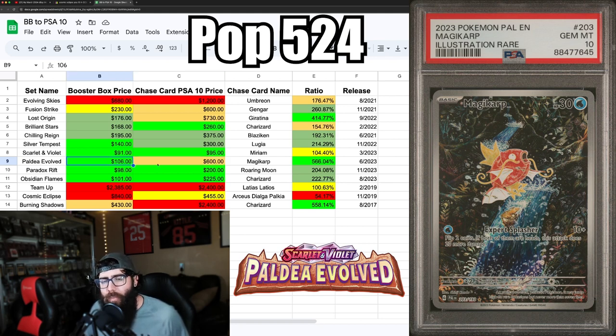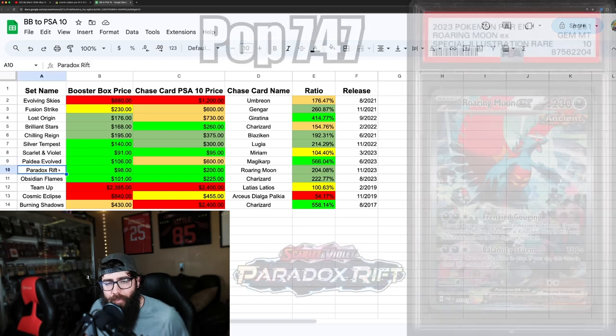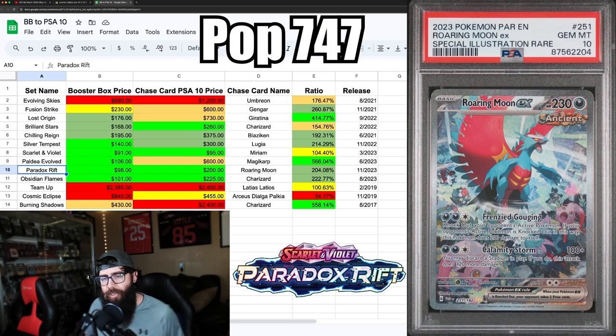I'm not sure about the Magikarp PSA 10 price long-term — I think more will get graded as more boxes are opened, so I could see it dropping. I'd say more boxes than PSA 10s, but that's up to you. Then we've got Paradox Rift — two bright greens and a dark green. It's the first sub-$100 box on the list.